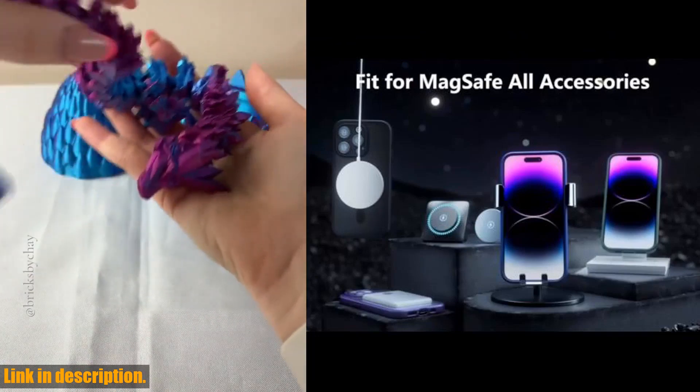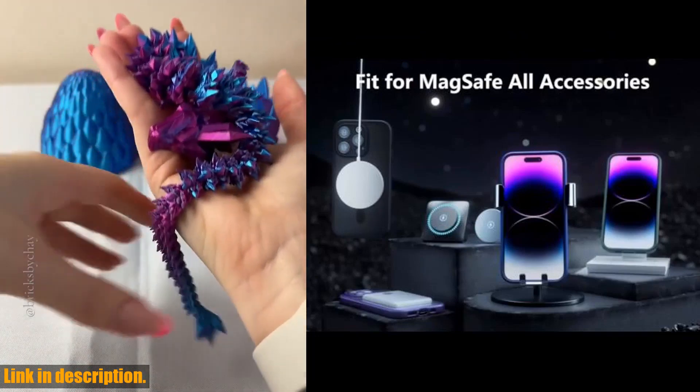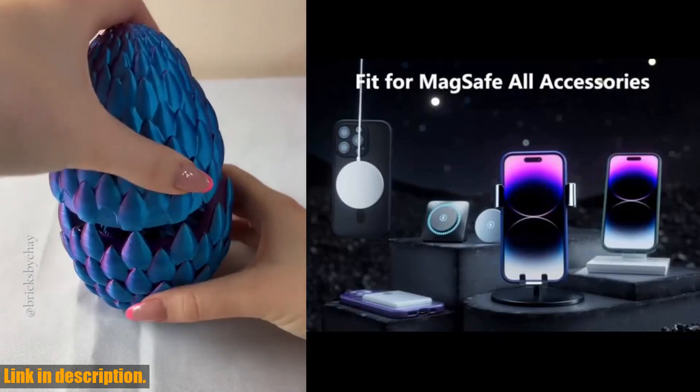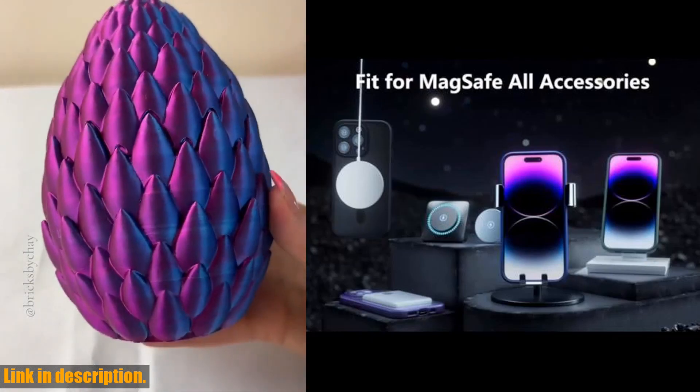So, if you're ready to take your phone protection to the next level, click the link in the description to get your hands on the Tocol 3-in-1 magnetic case for iPhone 15. Trust me, you won't regret it.